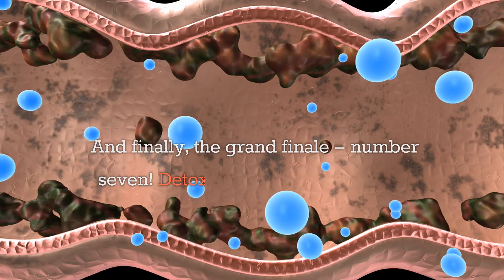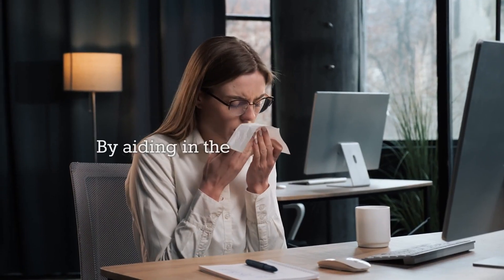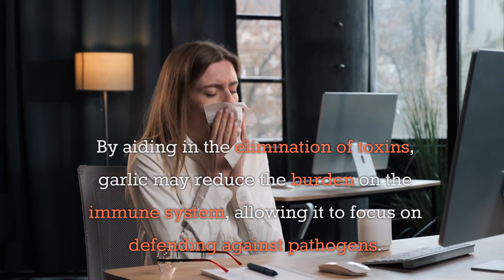And finally, the grand finale. Number seven: detoxification support. Garlic may help support the body's detoxification processes. By aiding in the elimination of toxins, garlic may reduce the burden on the immune system, allowing it to focus on defending against pathogens.